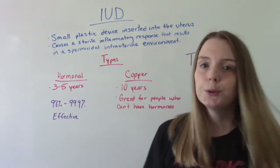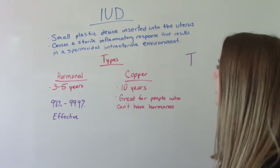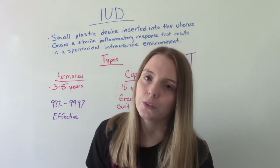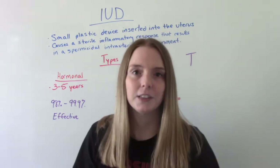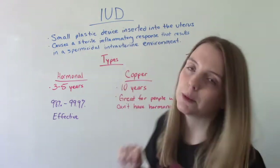What does it do? How does it work? It causes a sterile inflammatory response that results in a spermicidal intrauterine environment. So it prevents the sperm from getting to the fallopian tube, and if some happen to get there, it makes it a very uninhabitable place — an environment in which the sperm have a hard time surviving.